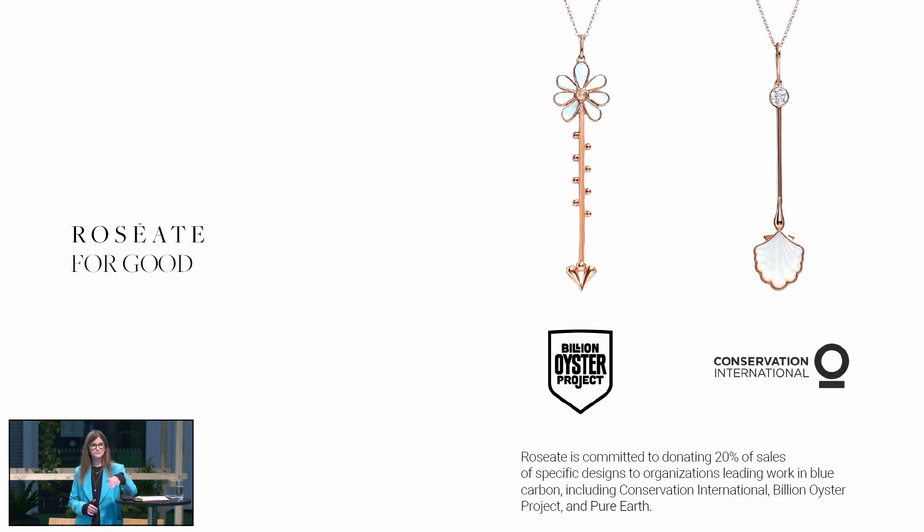What comes next for Roseate? We are headed into our second year. We are looking to launch two new designers — one specifically in the men's arena and another who will combine more of our diamonds with our pearl and mother of pearl. We'll continue to roll out our trade partners and fine-tune our messages. It's a bit of trial and error right now as a startup brand in terms of how you spend your money in marketing. Thanks for listening about Roseate, and happy to answer any questions.